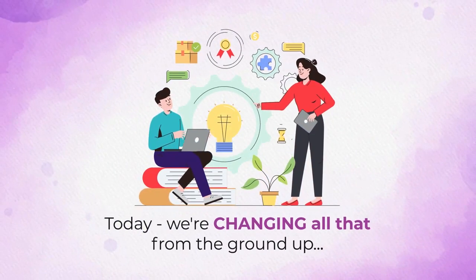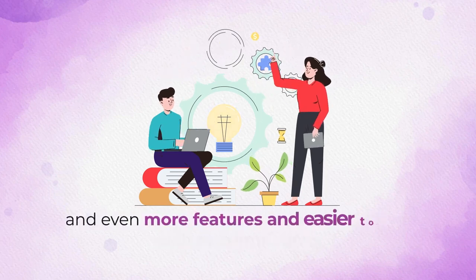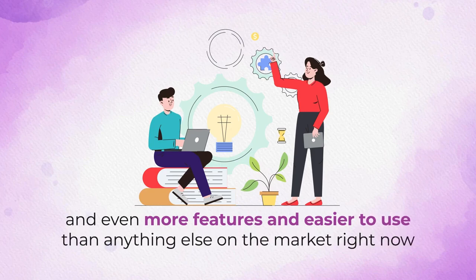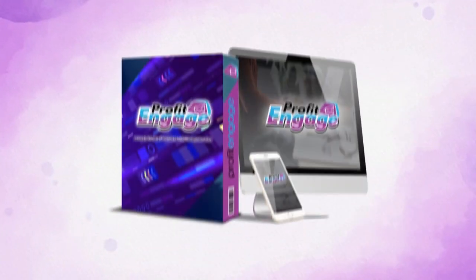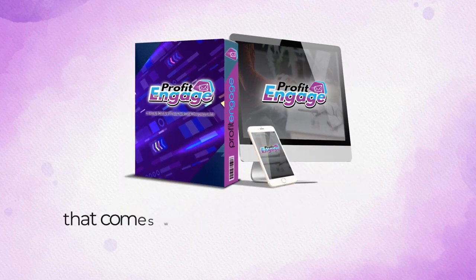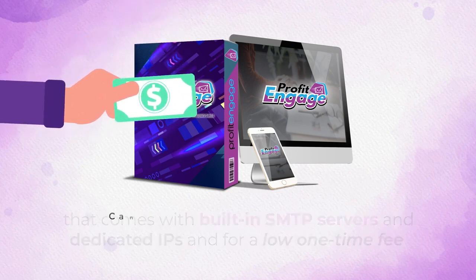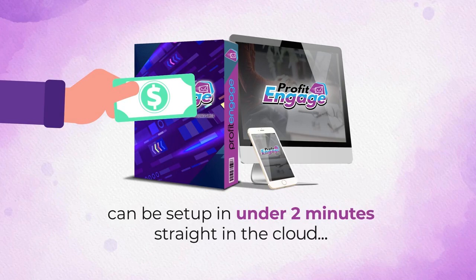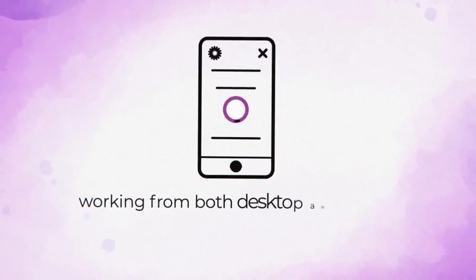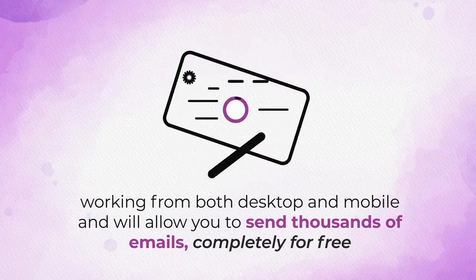Today, we're changing all that from the ground up by offering a cost-effective solution with zero limitations and even more features, and easier to use than anything else on the market right now. Introducing Profit Engage — the only cloud autoresponder that comes with built-in SMTP servers and dedicated IPs, and for a low one-time fee can be set up in under 2 minutes straight in the cloud, working from both desktop and mobile, allowing you to send thousands of emails completely for free.